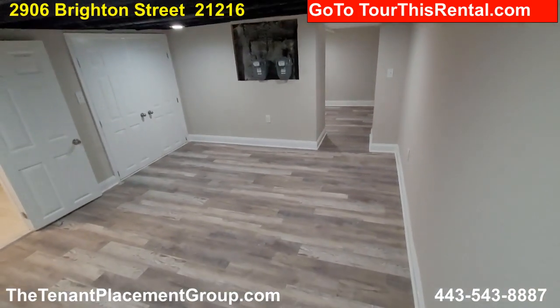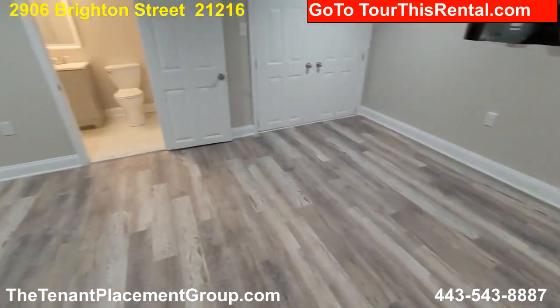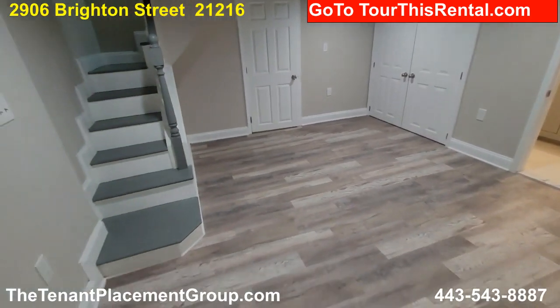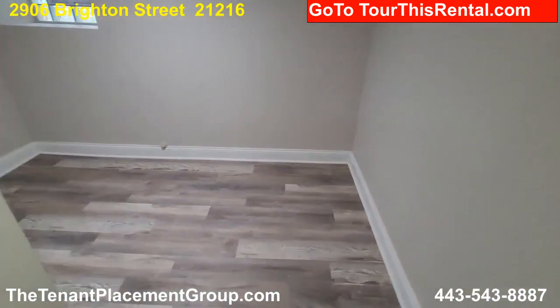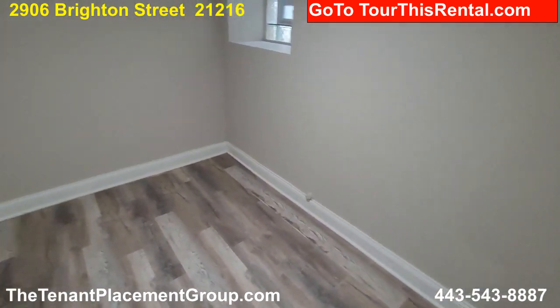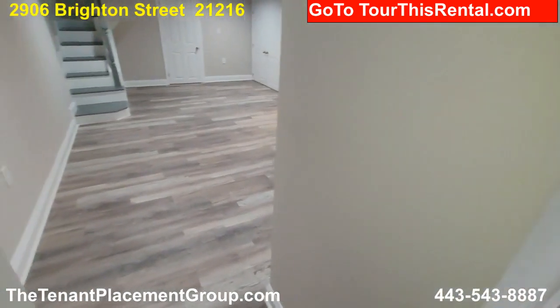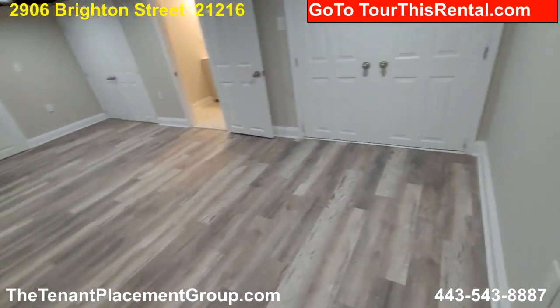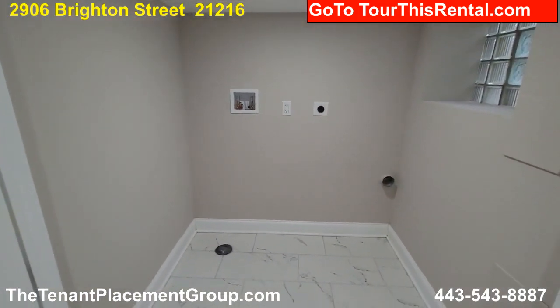Down here it's a beautifully finished basement. Got a great big room down here that you can do all sorts of things in. Back here we have another room — you could use this for just about whatever you want, just another storage area maybe. In here we have our washer dryer hookups — big laundry area.